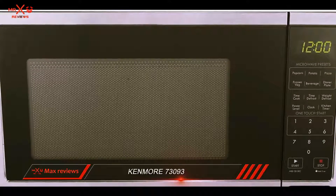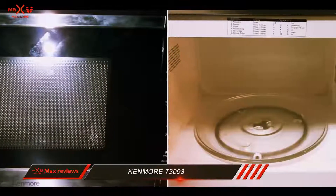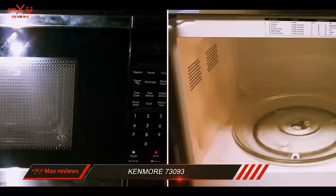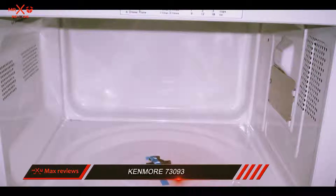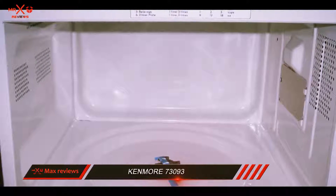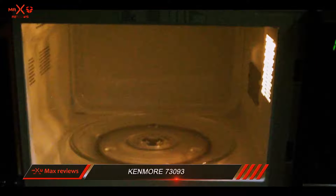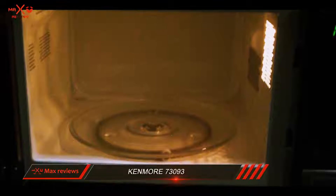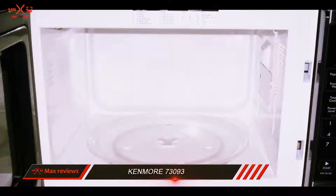Its black and stainless steel exterior also makes it an attractive countertop microwave oven. Our cooking tests in general turned out well with the Kenmore. Cooked foods should reach 165°F internally to be safe, and we used a digital thermometer with a probe to check our food's temperatures. A frozen macaroni and cheese meal that we cooked according to the package instructions reached 172°F.